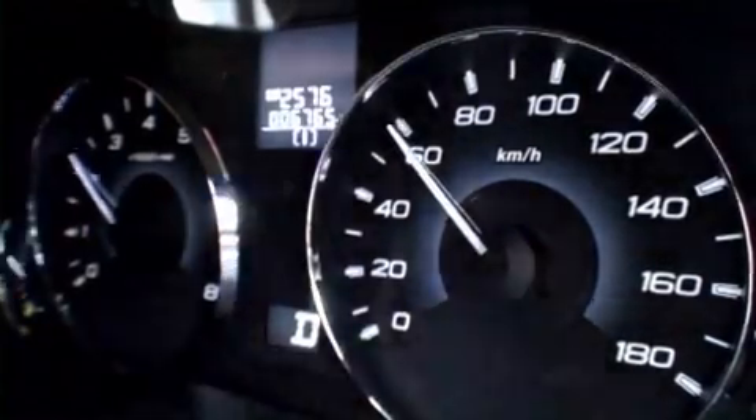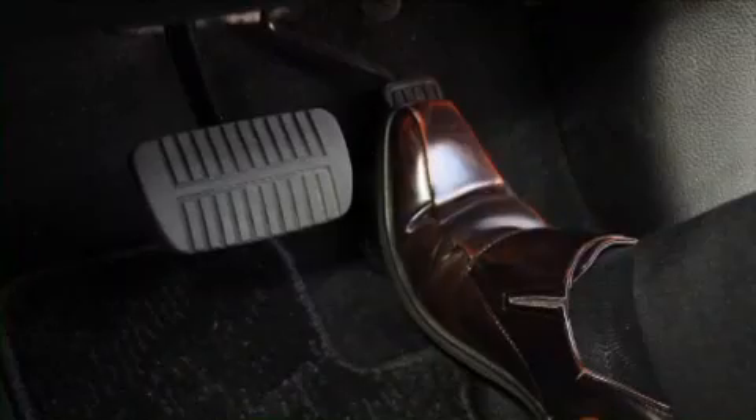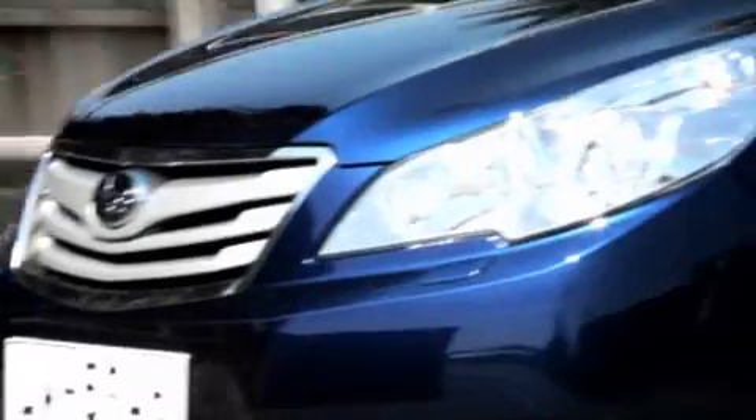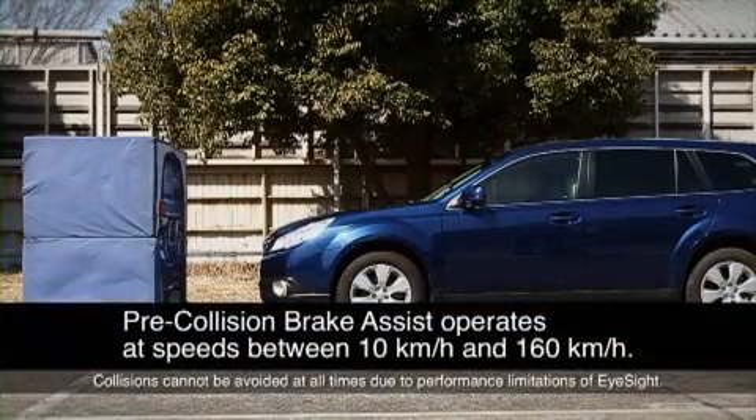If the car comes too close to an obstacle on the road, the system will detect impending danger and sound an alarm. If the driver hasn't applied enough force on the brake pedal, the system will automatically take over and apply the brakes.